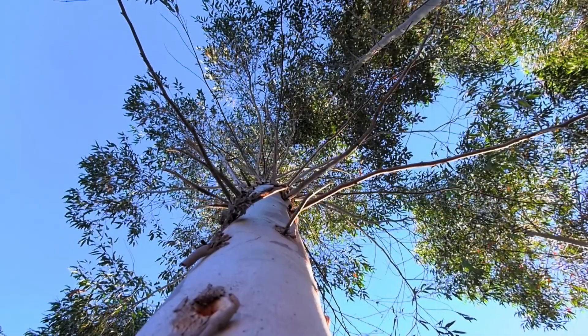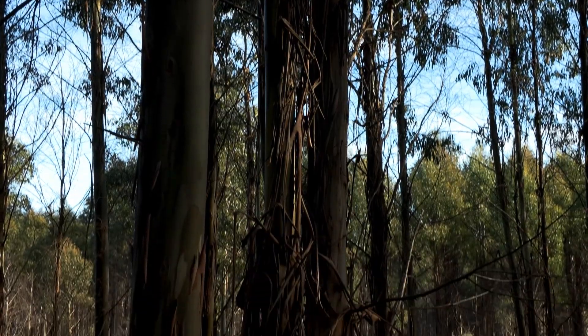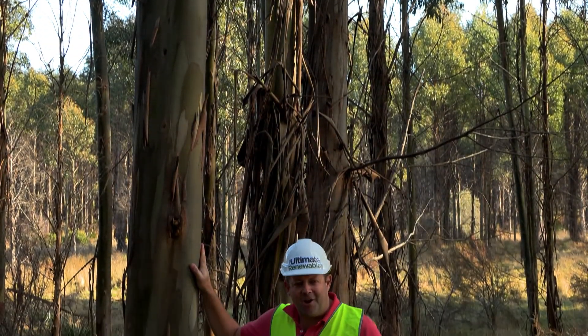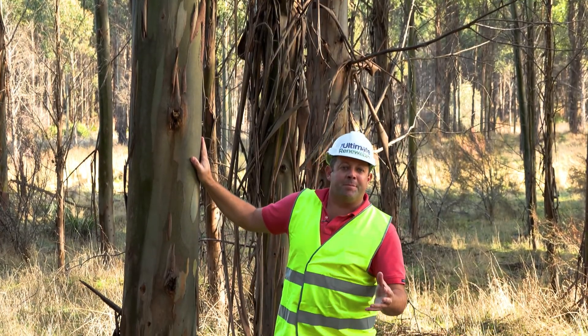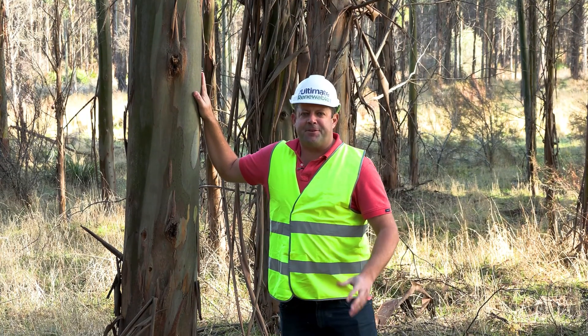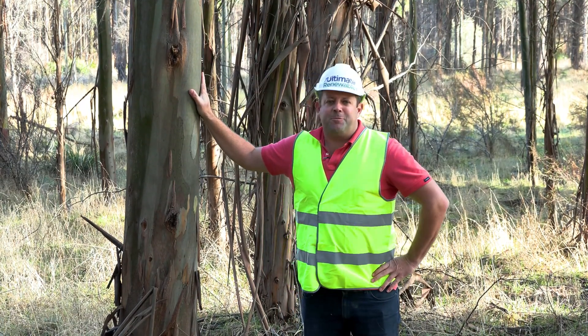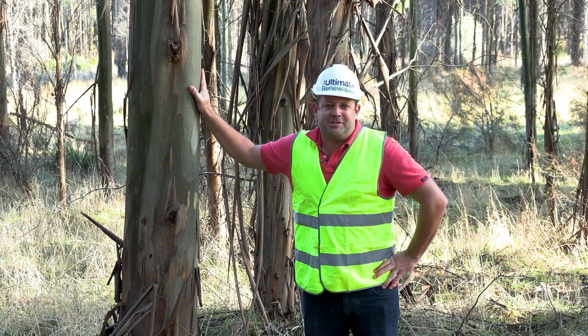And that's certainly been a focus of the industry in more recent years. But what if these trees, which for decades have been regarded as low value — albeit a very important part of the industry because the world needs paper — what if they could be used for something much higher in value than just pulp? What if they could be used to construct the buildings of tomorrow?